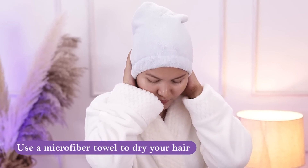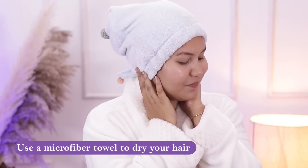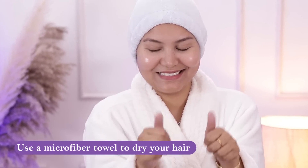Microfiber towels are very light, they dry your hair quickly, and they are very soft. They do not create friction in your hair, so your hair stays soft, shiny, and manageable — and that dry damage is reduced. I am personally using a microfiber cap. Microfiber towels are very easy to get online, so you can check those out.